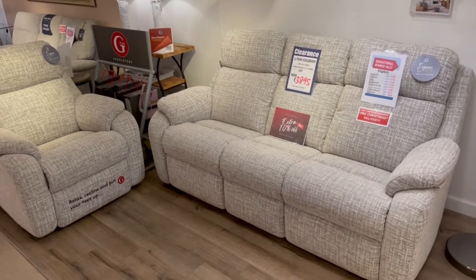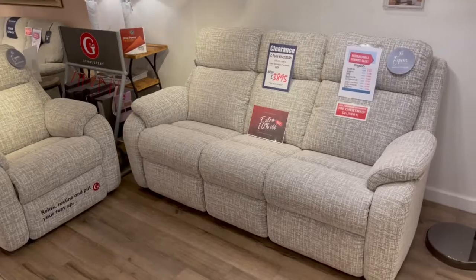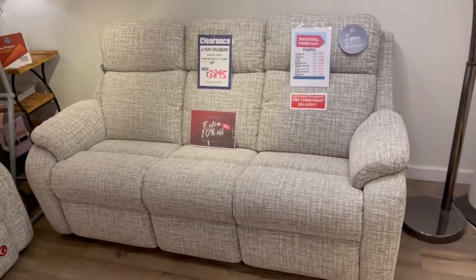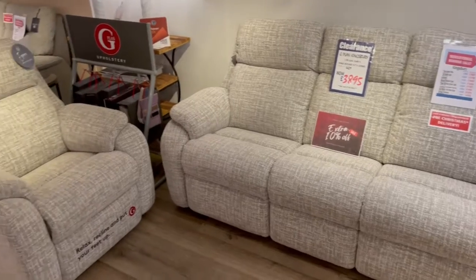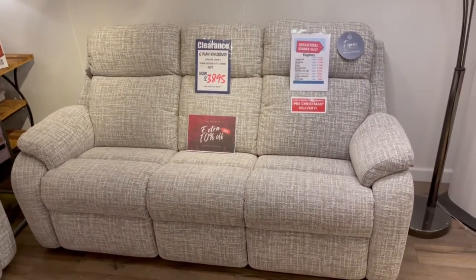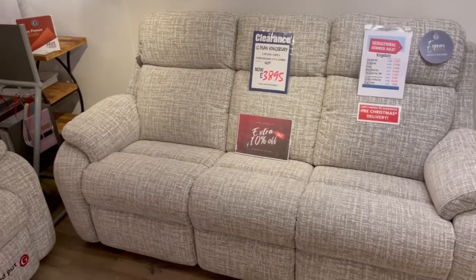Good morning folks, a fantastic buy from us here at Frank Knight Upholstery — this is a bargain and a half. It's the G Plan Kingsbury. This particular model is a brand new model that we've got in our warehouse. It's a three-seater sofa, the same as what you see here in the showroom in oatmeal, and there's a fixed chair.